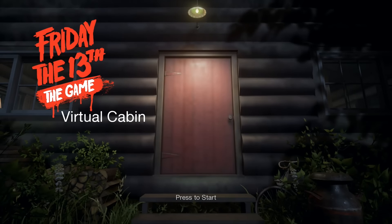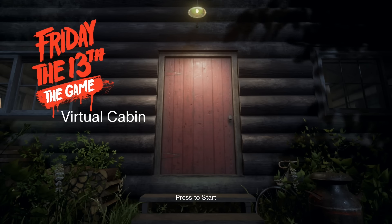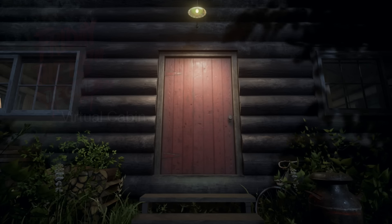What's up Crystal Lake fans. I've put together a little video just showing a couple of easter eggs and a really awesome unmasked Part 7 Jason.